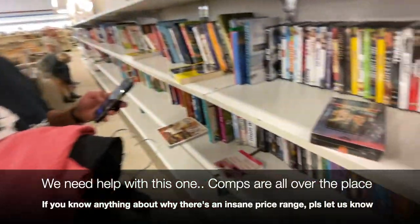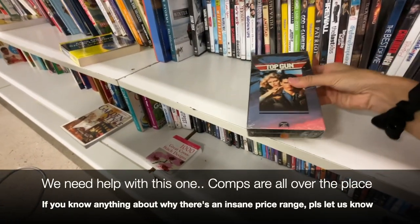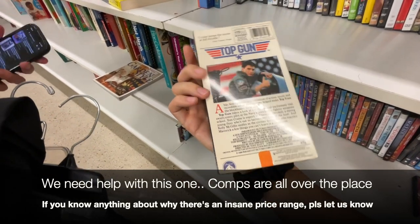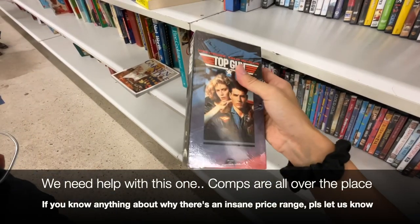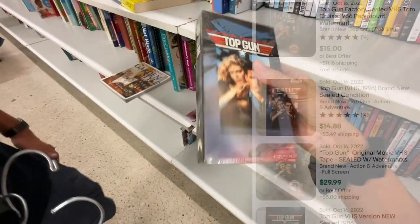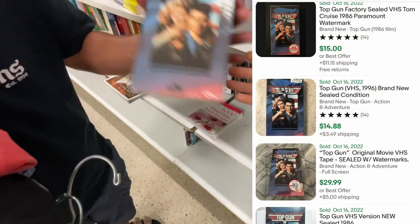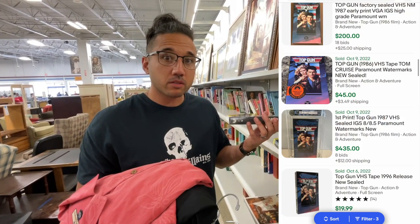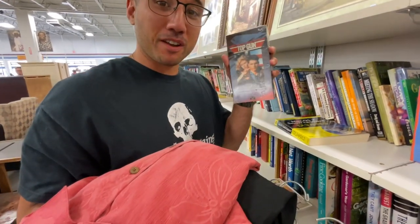Will spotted a sealed Top Gun 1986 VHS. This thing ranges from about $20 all the way up to a thousand dollars if it's graded. So I'm just going to post it up and put it at auction — potentially a hundred or more.